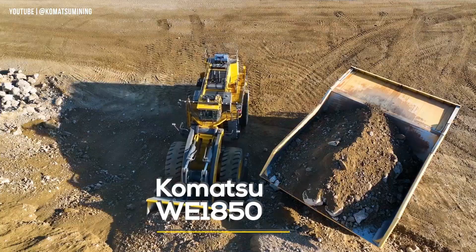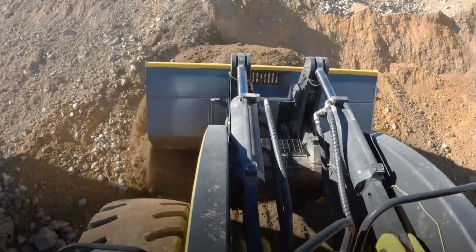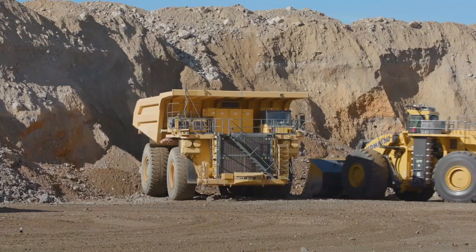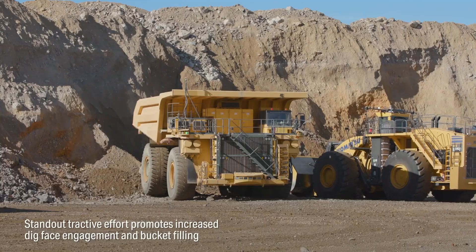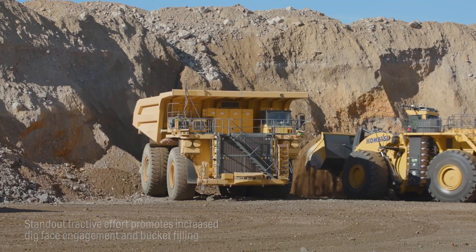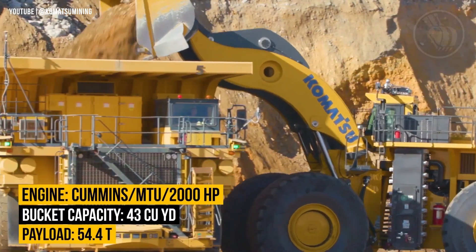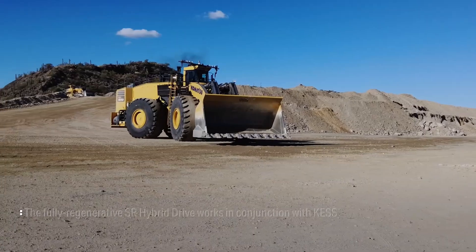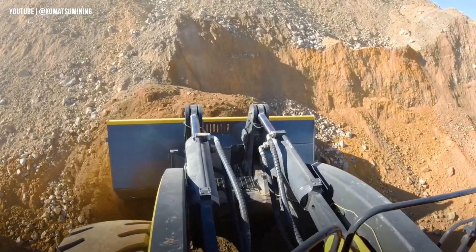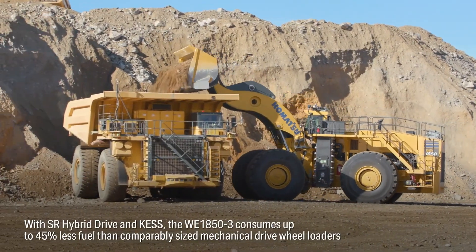Say hello to the Komatsu WII 1850, a monster machine built for serious mining muscle. Developed by Komatsu, a global heavyweight in construction equipment, this behemoth redefines what a wheel loader can do. Powered by a colossal 2,000-horsepower Cummins or MTU Detroit engine, the WII 1850 delivers unmatched force, with a standard payload of 54.4 tons and a jaw-dropping bucket capacity of up to 43 cubic yards.